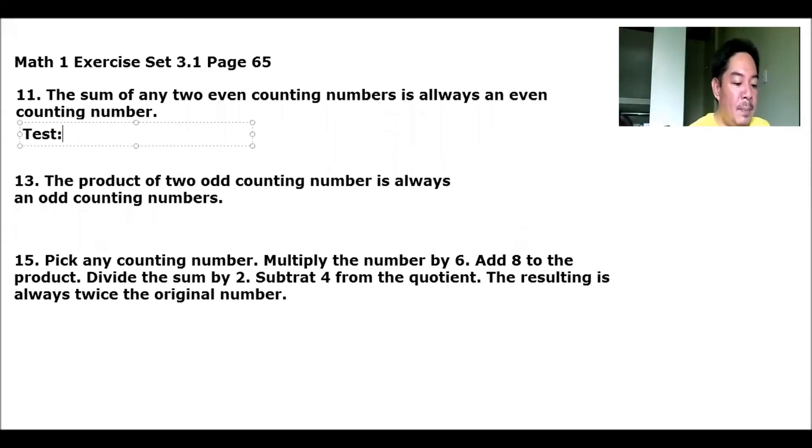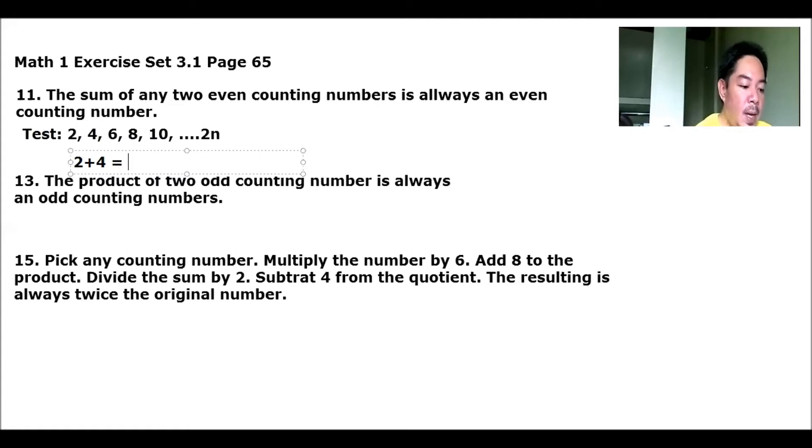What are the even numbers? 2, 4, 6, 8, 10, and so on — basically any number that is a multiple of 2. So let's check: 2 plus 4 equals 6. Also, 2 plus 8 equals 10. And 10 plus 24 equals 34.